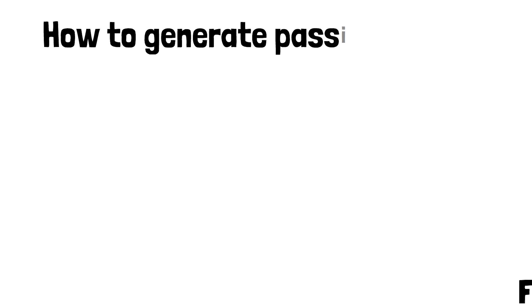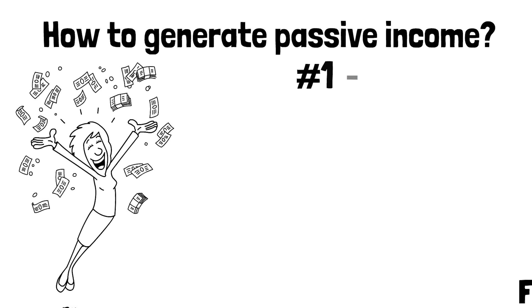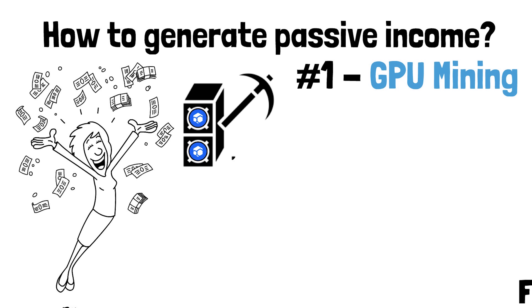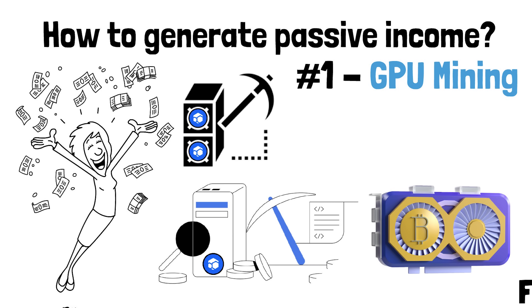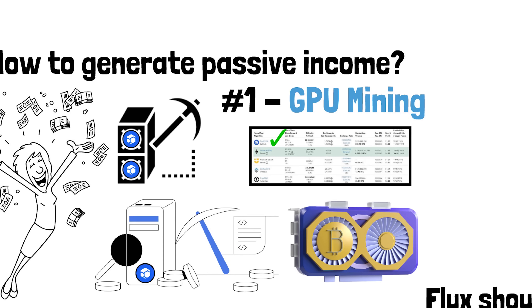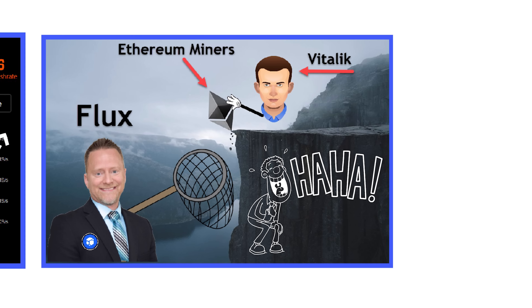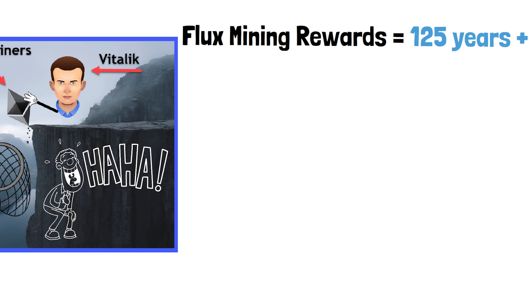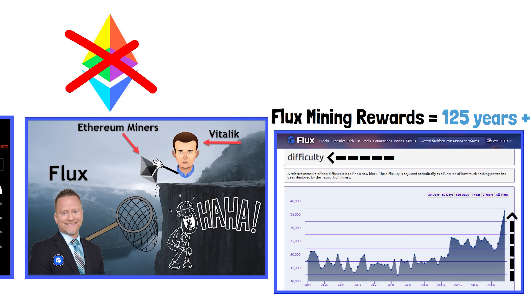Now let's talk about three ways you can generate passive income by interacting with the Flux ecosystem. Number one: set up a Flux miner. Just like Ethereum, Flux is GPU-mineable, making the barrier to entry next to nothing — anyone with a computer that has an 8-gig graphics card can start mining Flux in less than 15 minutes. As of last week, Flux took over the number one spot on WhatToMine as the most profitable cryptocurrency to mine. Flux's hash power is going straight parabolic right now because Ethereum is kicking their miners to the curb.